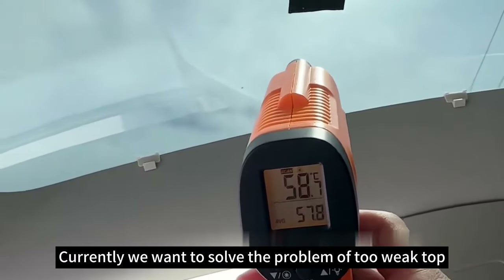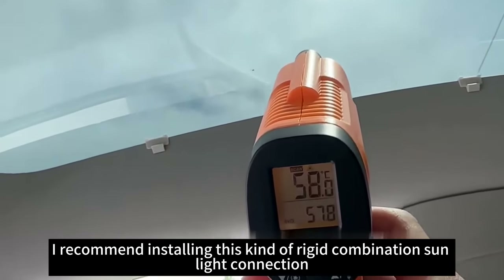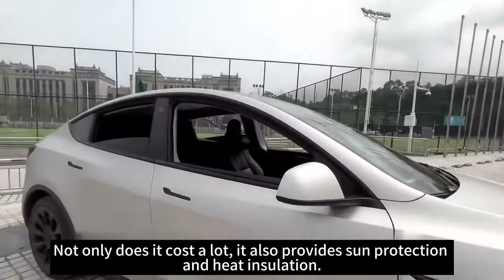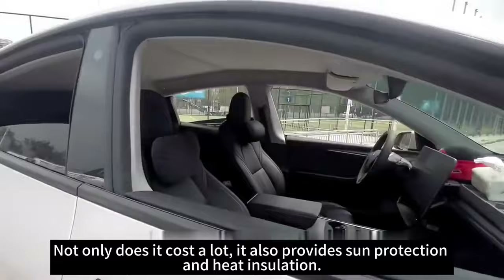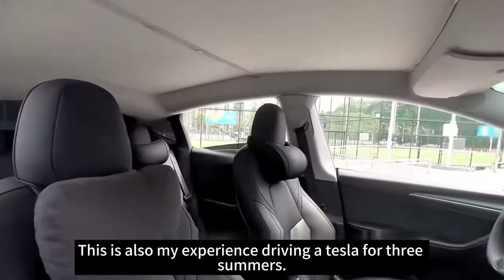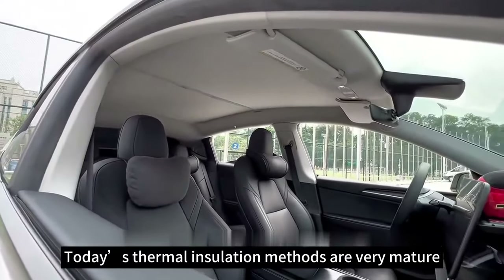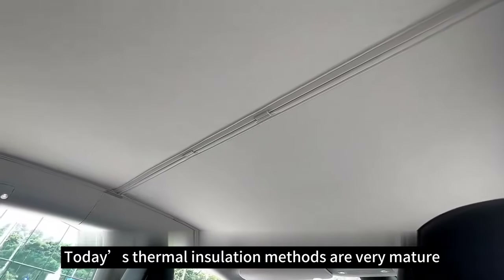To solve the problem of heat coming through the roof, I recommend installing this kind of rigid combination sunshade. Not only does it cost less, it also provides sun protection and heat insulation. This is also my experience from driving a Tesla for three summers. After several years in the market, the YesLac company emerged, and these thermal insulation methods are now very mature.